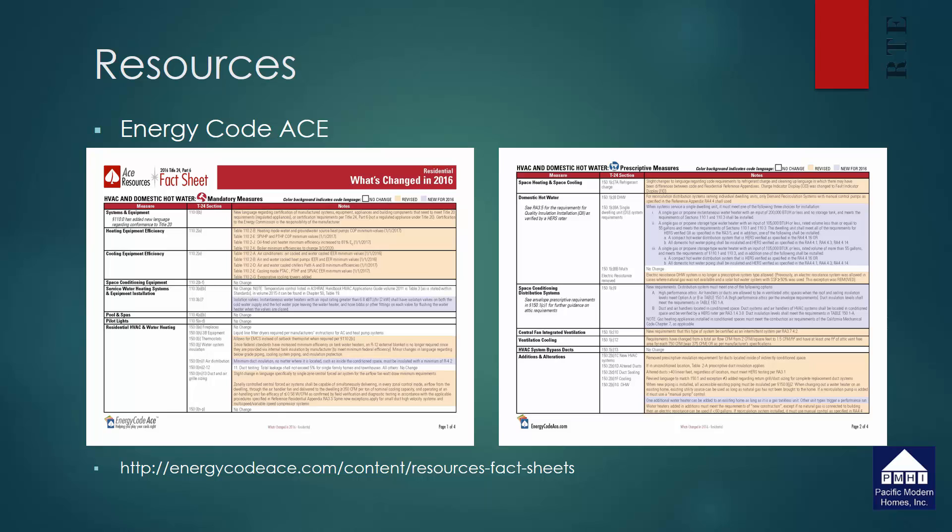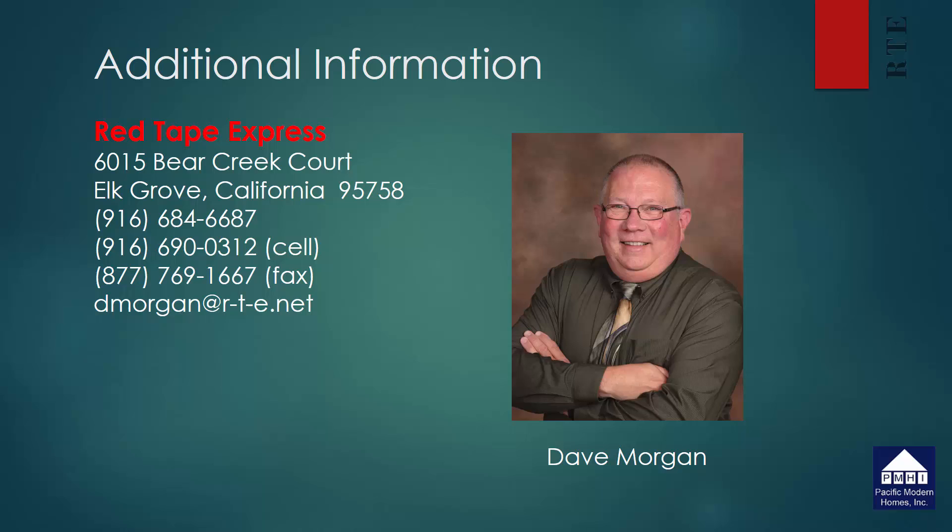There's also a four-page document available from the same group, designed for energy consultants, which steps you through section by section of the code as to where the changes are taking place — the web address is provided below. My name is Dave Morgan and my company is Red Tape Express. We've been providing Title 24 energy calculations for over 30 years and we're learning and growing through this new change just as everyone else will be. If you have any questions, please feel free to give me a call or send me an email. I hope you found this information useful today.